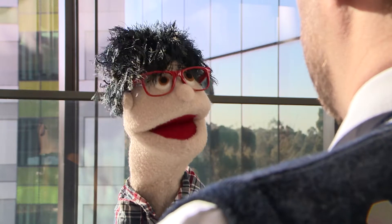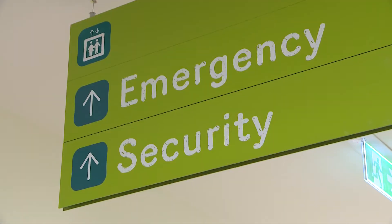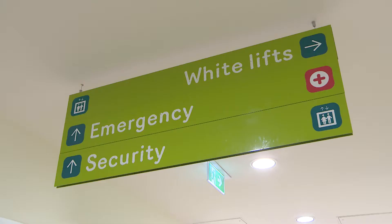Where does security live? Just on the lower ground floor, Rocco — just across from emergency. So after hours you can come in through the emergency to security, and during the day from the white lifts.